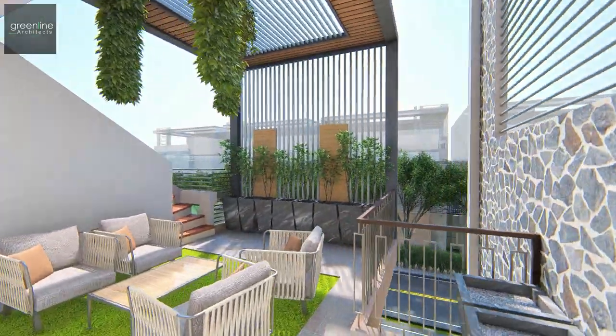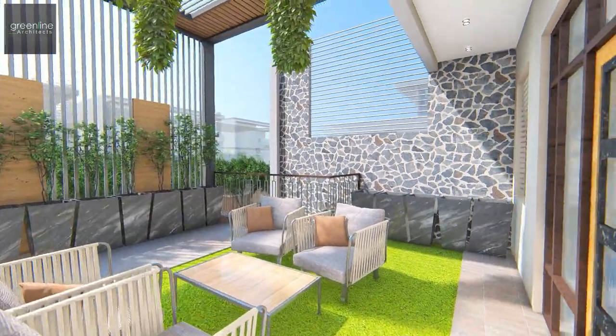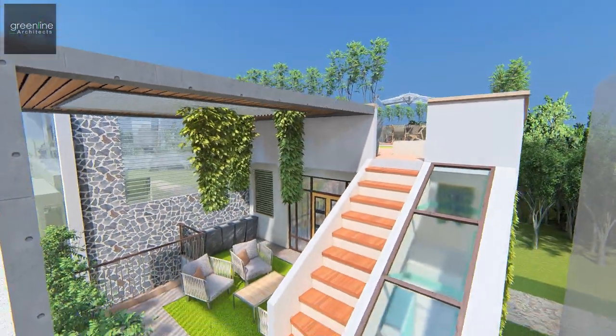The landscape terrace is an interflowing space with elements of nature, perfectly blending with the louvre wood shade provided, lending a positive aura to the house.